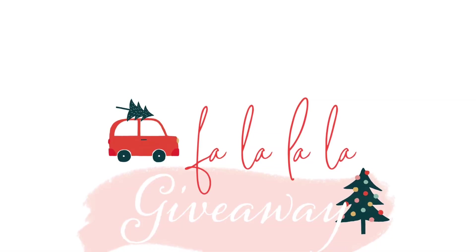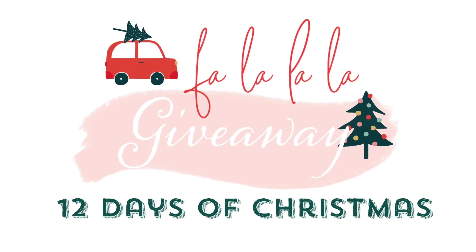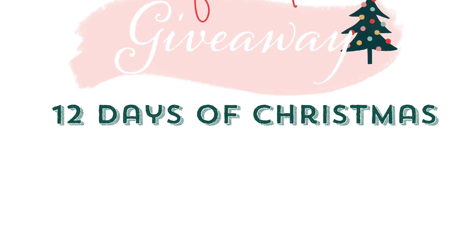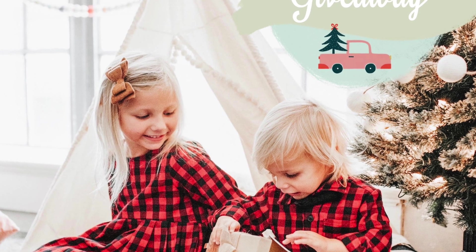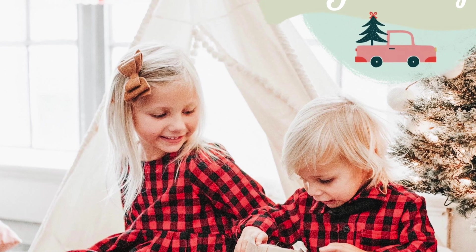Before I go — if you don't follow me on Instagram, today starts the 12 Days of Christmas giveaways. Today I've partnered with Love Me Sparkle and she's giving away a $50 gift certificate. You can get one of her darling teepees — they are so stinking cute. Head on over to Instagram and enter!